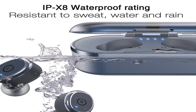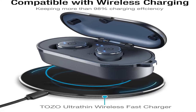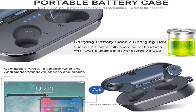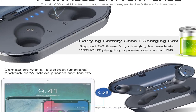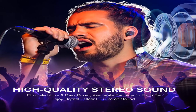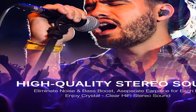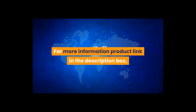Color: blue. Item weight 6.4 ounces, shipping weight 6.4 ounces. Manufacturer: TOZO, item model number T10. TOZO T10 Bluetooth 5.0 wireless earbuds with wireless charging case, IPX8 waterproof, TWS stereo headphones, in-ear built-in mic, premium sound with deep bass for sport — blue. For more information, product link in the description box.